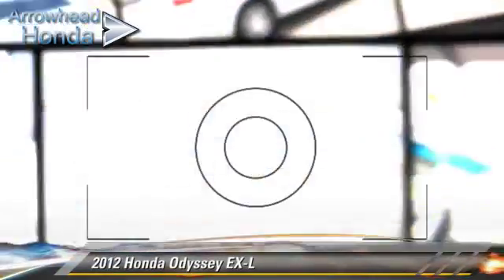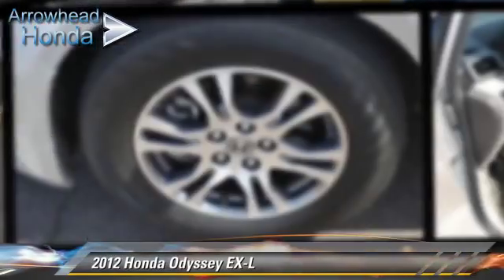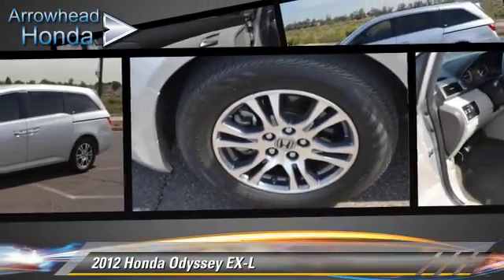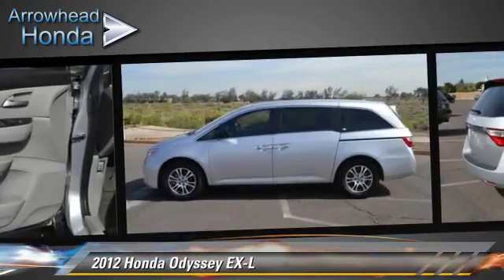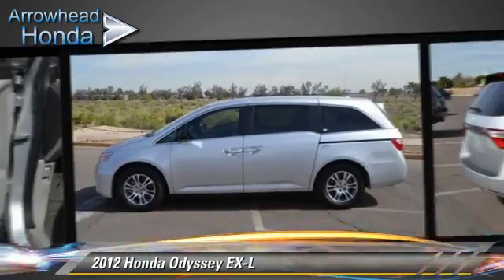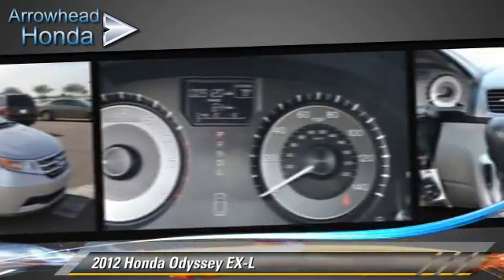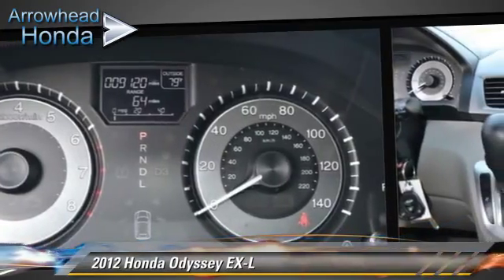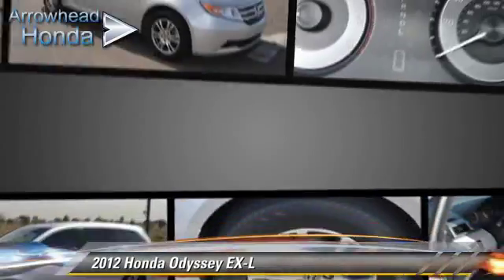The 2012 Honda Odyssey EX-L, powered by a 3.5-liter VTEC V6 engine with a 5-speed automatic transmission. This vehicle, with fewer than 10,000 miles on the odometer, gets up to 27 miles per gallon. This Honda features dual front airbags, a CD player, and alloy wheels.